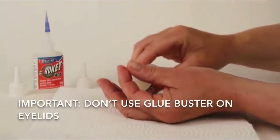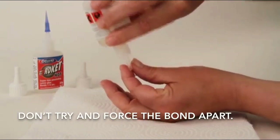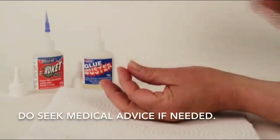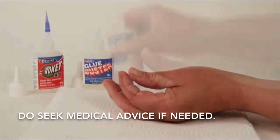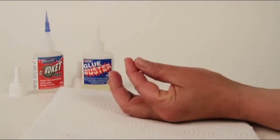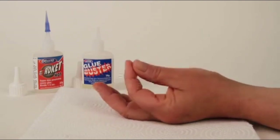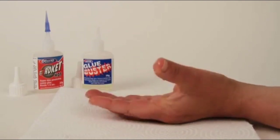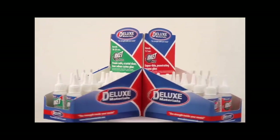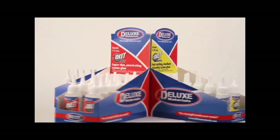Never use debonder for eyelids. Do not try to force the bond apart. Use gauze with warm water. Don't panic, but do seek medical advice. If a large amount is spilt, allow it to solidify, release and treat as a normal burn. Consult your doctor if needed. It is almost impossible to swallow Rocket CA glues as they rapidly polymerise, but they will break down in the body.